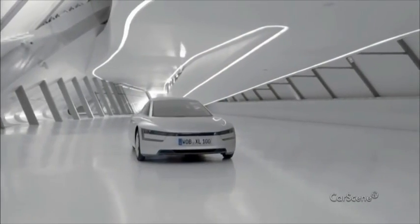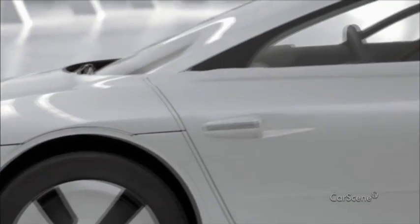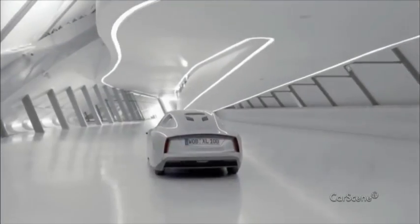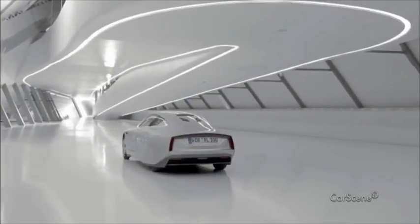The XL Sport takes its cue from the technology forerunner XL1, which is known as an efficiency miracle, with a consumption of 0.8 liters per 100 kilometers. And this car, this wonder of efficiency, will now be given a dynamic heart, namely the engine of the Ducati Superleggera. 200 horsepower — that's true efficiency and true performance.